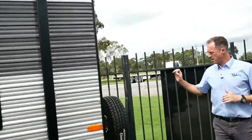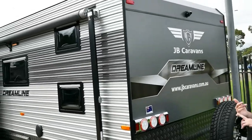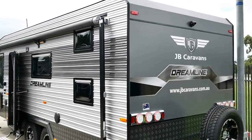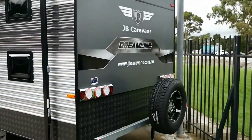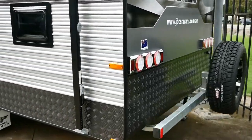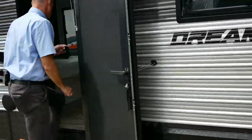Coming around the back of the van — on the Lux model, one of those inclusions in addition to electronic stability control is our reverse camera. We've also got a spare wheel on the back and a two-arm bumper. Now let's move inside and have a look at the standards in here.